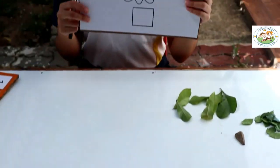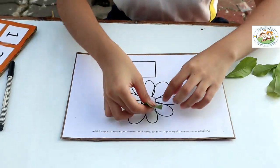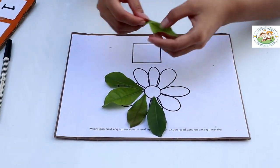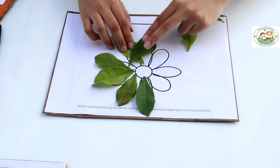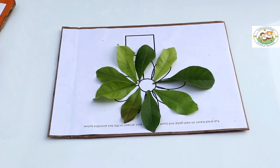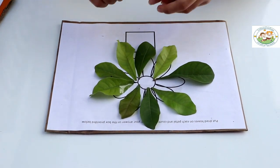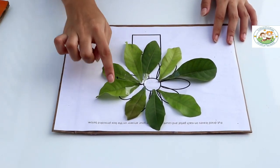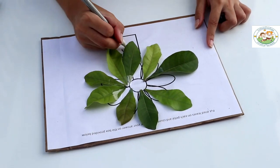The next one is the flowers. The instruction is: put leaves on each petal and count them all. So we are going to put leaves on the petals here, and then tape again. Okay, let's count: 1, 2, 3, 4, 5, 6, 7, 8, 9. So we have 9 petals for these flowers.